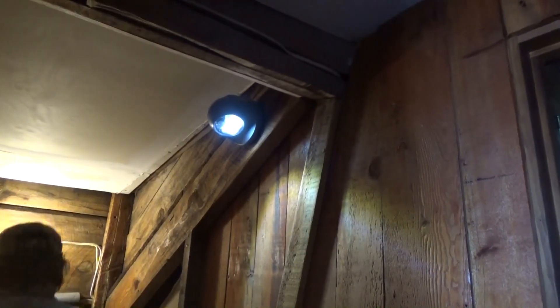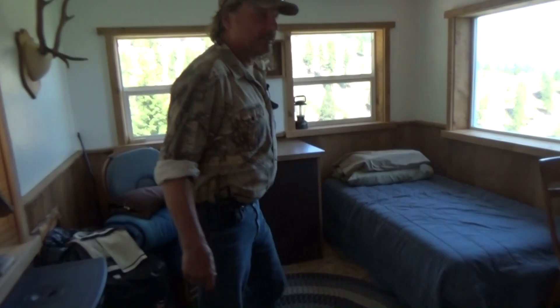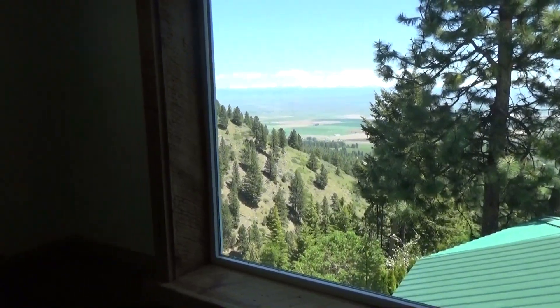Let's go check out the gun room. So here we've got another twin bed, fold out couch, and a beautiful view of the valley out of this room.